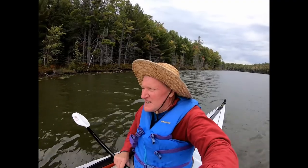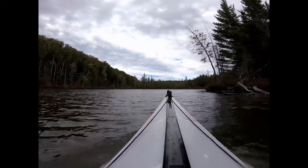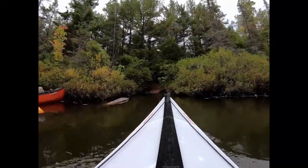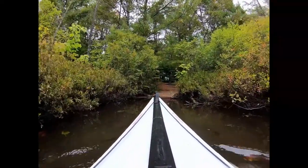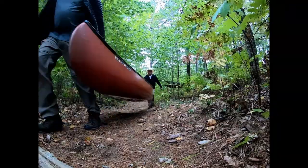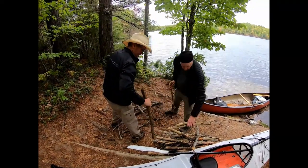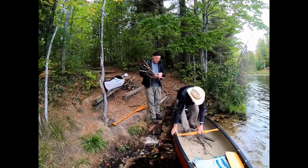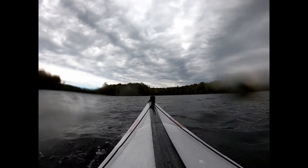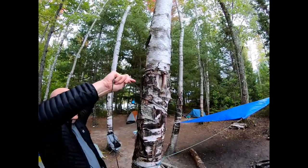We're on Mid Lake heading back to Town Line Lake. Into the end of Mid Lake to the portage to Town Line Lake. Here's the portage point from Mid Lake to Town Line. We collected some firewood at the portage because the wood at our campsite is depleted, loading it into the canoe. Heading back to our campsite on Town Line Lake — this is definitely the windiest lake so far. It looks like there might be a storm brewing, so we are putting up some tarps.